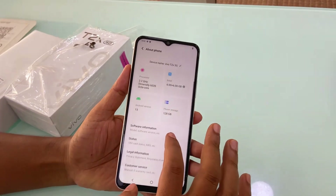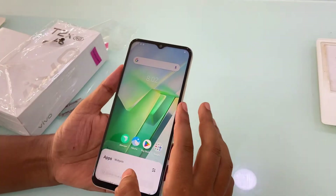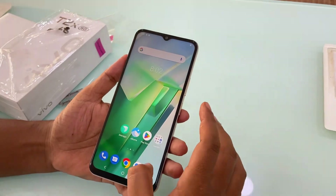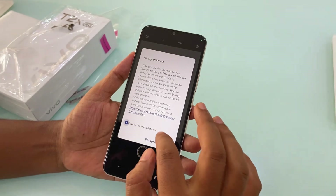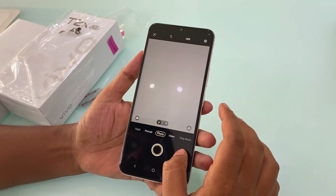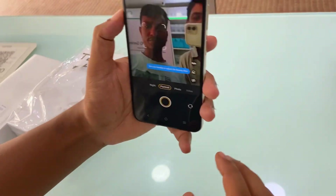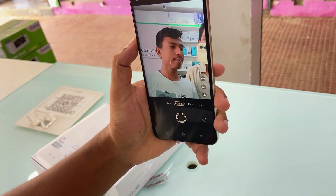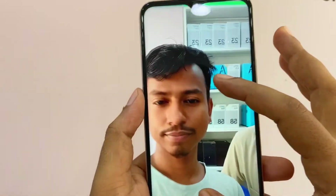Battery is 5000mAh with 18W fast charging. Storage is 128GB ROM. Colors available are gold, marine blue, and glimmer black. Screen size is 16.72cm with a resolution of 2040x1086. It has a type-C port, LCD display, and capacitive multi-touch touchscreen.